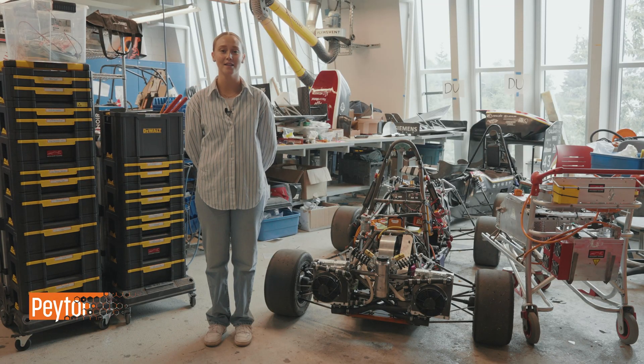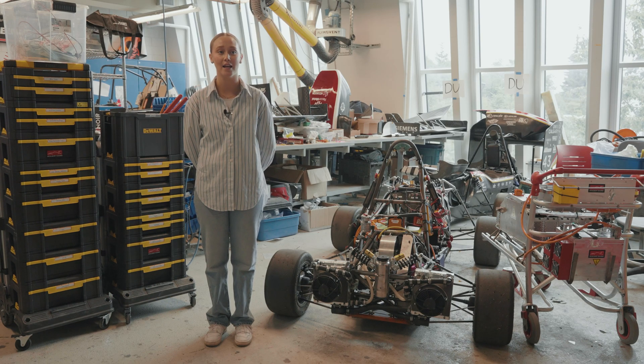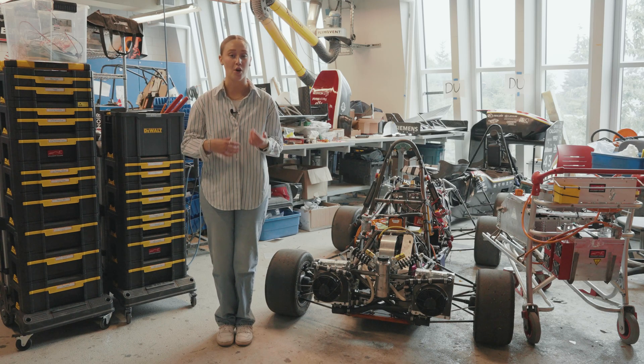Hi, my name is Payton. I'm going into my third year of mechanical engineering. I've worked in the makerspace for a little under a year and I'm currently working to improve the experience for incoming first year engineering students. Each team relatively has their own 3D printer and they often come to us for help when things are not working or if things break.